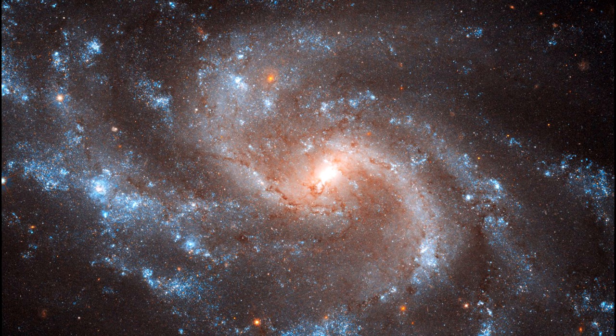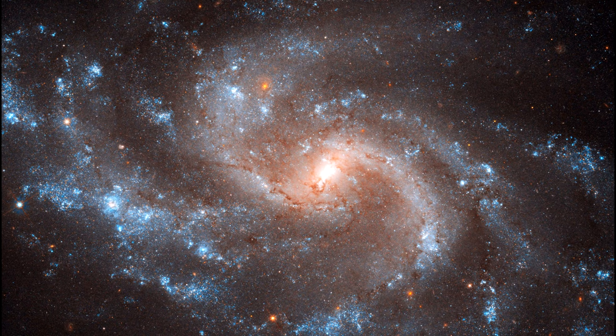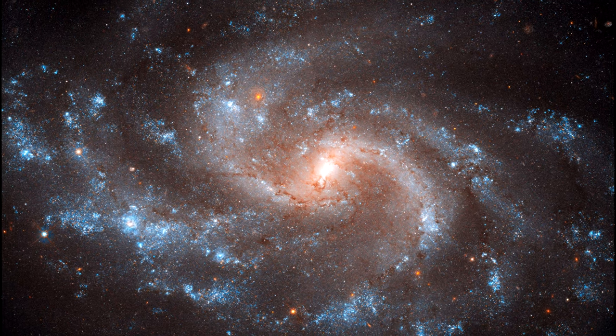NGC 5584 was one of eight galaxies astronomers studied to measure this rate. In total, the project analyzed more than 600 Cepheid variables, including 250 in NGC 5584.